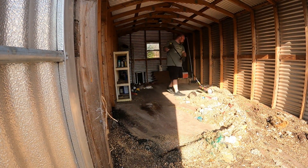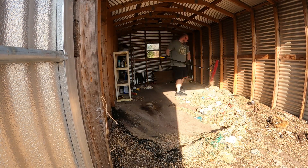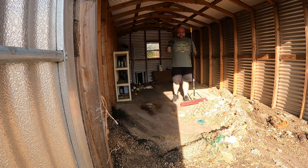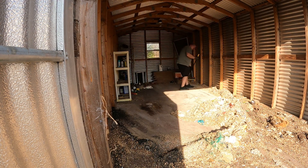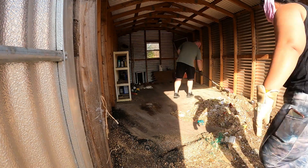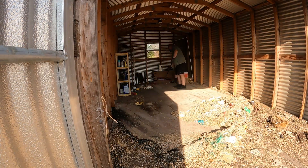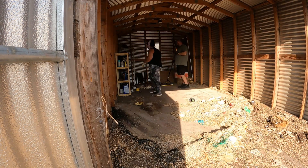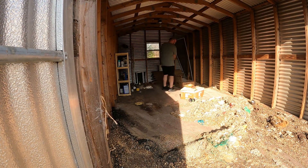After everything was out, we started sweeping the debris on the floor. As you can see, this shed is very dirty. This dirt came from rats — they were nesting and destroyed all the cardboard into pieces. The rats also bit into soil packages and spread it all over the floor.